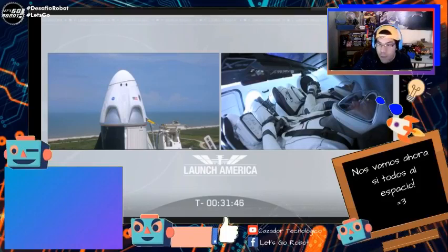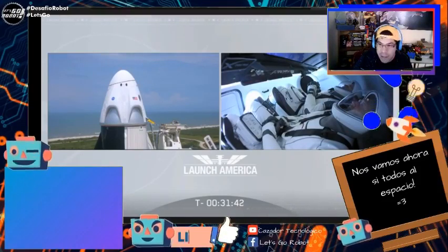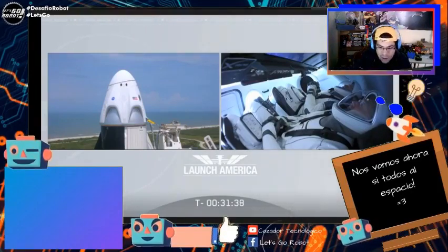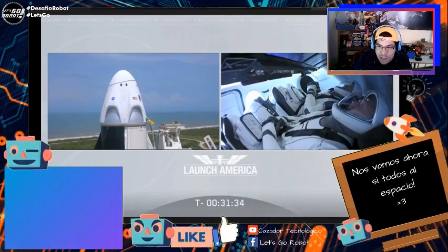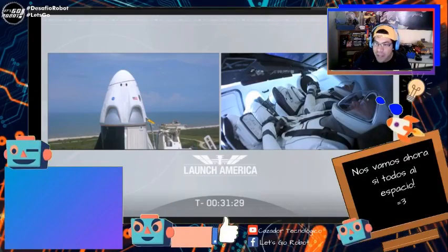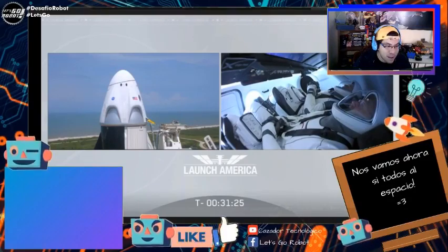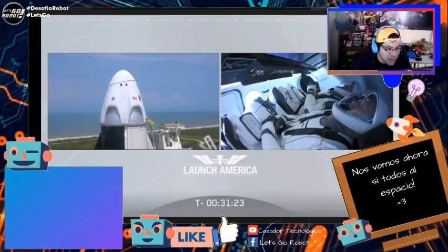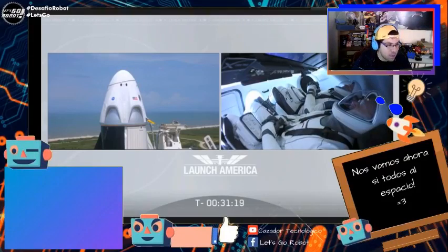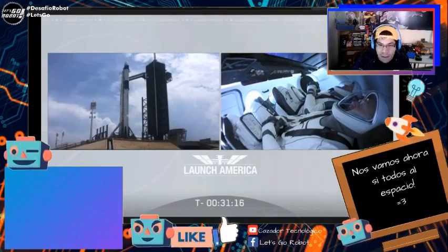Vamos viendo cómo se van preparando los astronautas. Ya los dos tripulantes están listos, de nuevo con su tupper de chaufa en el asiento, y al parecer están viendo alguna película mientras esperan la orden de lanzamiento. Faltan treinta y un minutos para el lanzamiento.